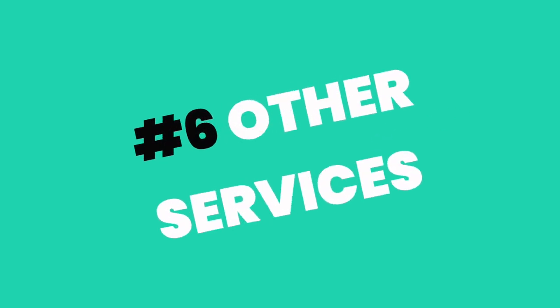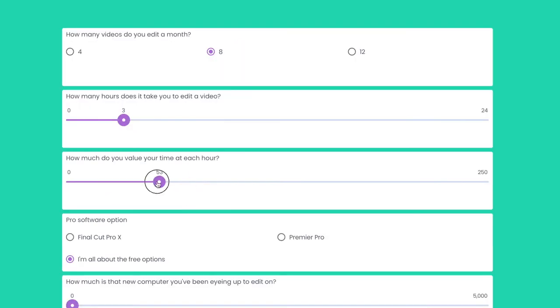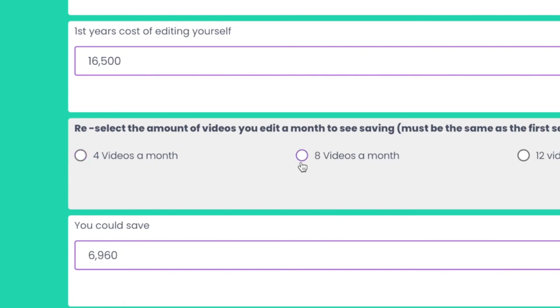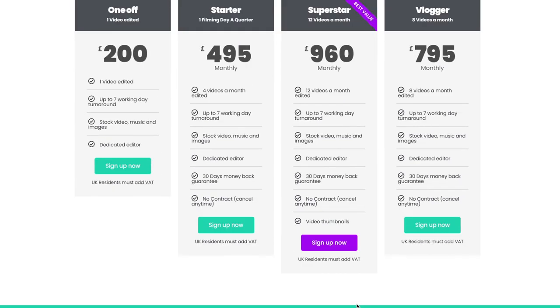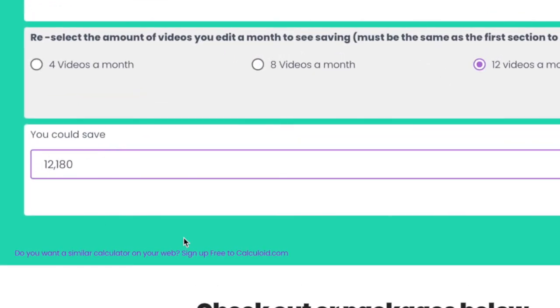They also offer other services — due to the skills of the people on the team, editing companies can offer services like design work too, often packaged up and included so you can have your video thumbnails or banner ads taken care of for one set cost. Savings: let's work out how much a person who edits eight videos a month for themselves would save using an example outsourced editing package. They would save over £6,000 a year based on a monthly package of £795 a month. If you edit 12 videos a month, the calculator shows a saving of over £11,000 — it's half the price of doing it yourself.